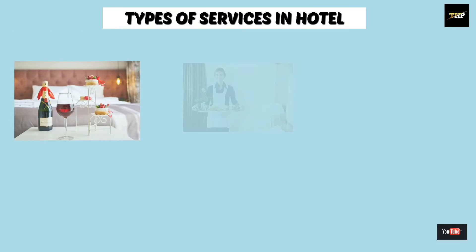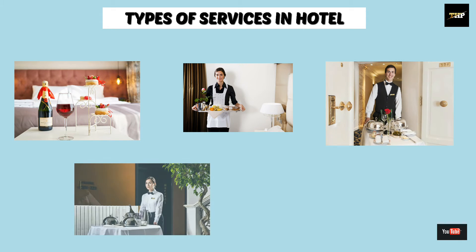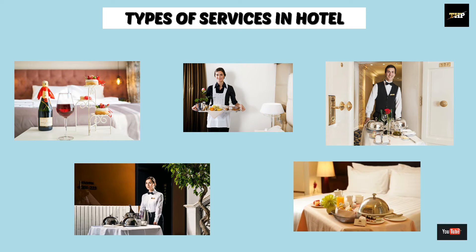Welcome back to the YouTube channel. Today we will learn the types of food and beverage service provided to the guest by the staff. So let's start the video.